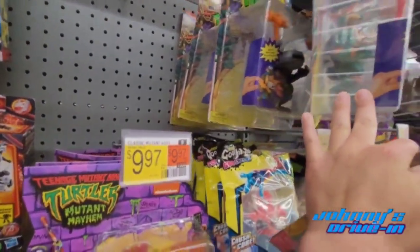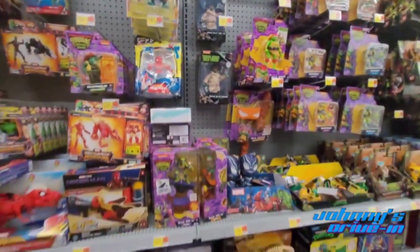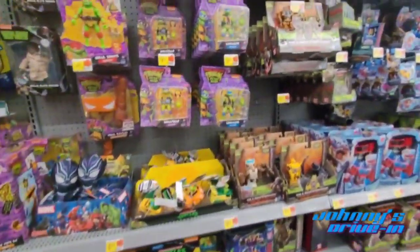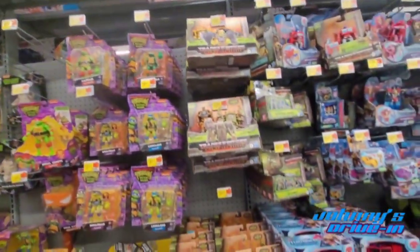It's good to see them back in stock. We got some Mutant Mayhem, and you got Spider-Man T-Rex and Rise of the Beasts figures here as well.